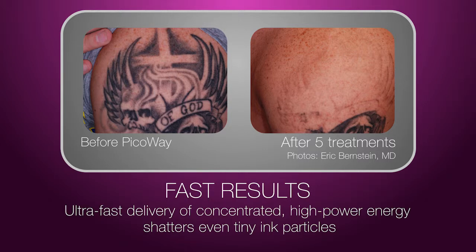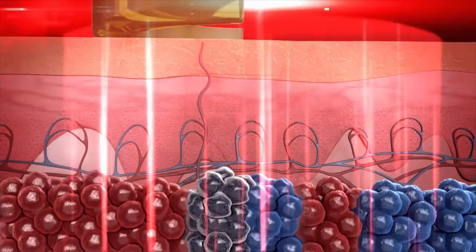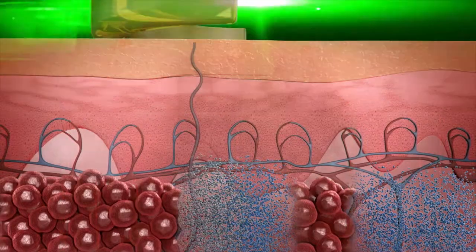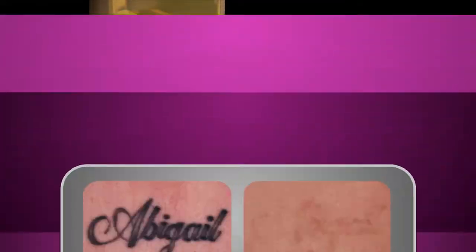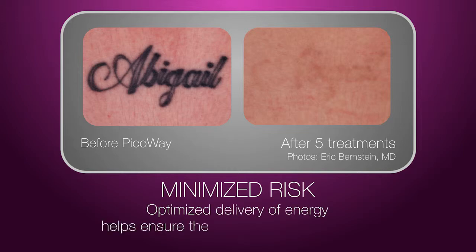Where traditional tattoo removal lasers would break up the ink clusters into smaller particles, PicoWay shatters the ink particles into even smaller granules. PicoWay's ultra-short pulses also optimize the delivery of energy to the targeted ink particles, ensuring the ink is effectively shattered or disrupted while the least amount of heat gets transferred into the skin.